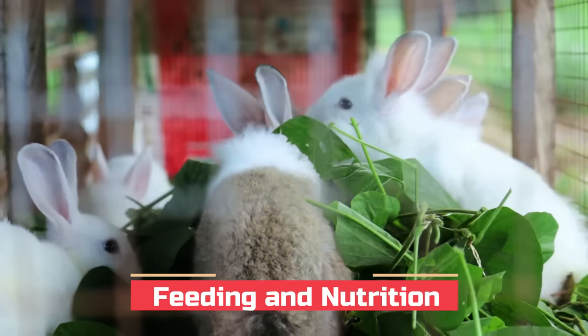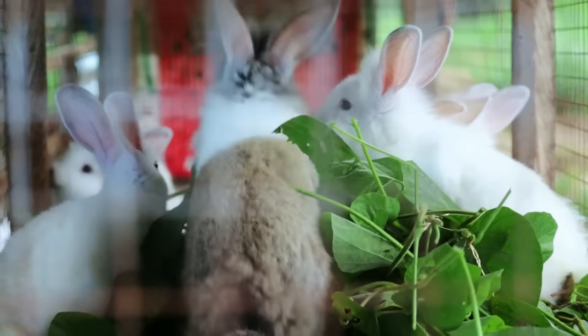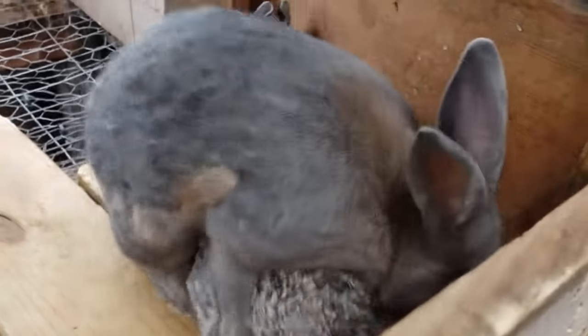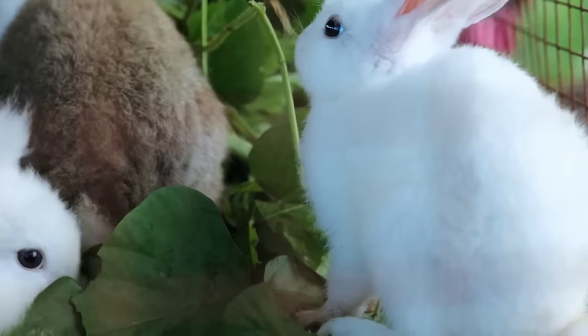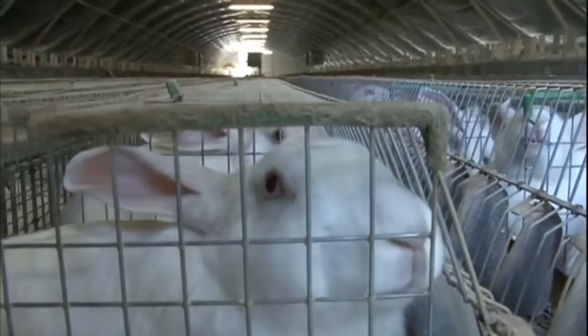Proper nutrition plays a vital role in the growth and development of rabbits. These small herbivores have specific dietary needs that must be met to ensure their optimal health and well-being. A well-balanced diet for rabbits consists of a combination of high-quality forage, commercially formulated rabbit pellets, fresh vegetables, fruits and clean water. High-quality forage, such as hay or grass, is an essential component, providing the necessary fibre to maintain a healthy digestive system and promote proper gut motility, preventing disorders like gastrointestinal stasis.